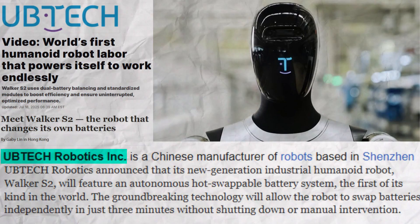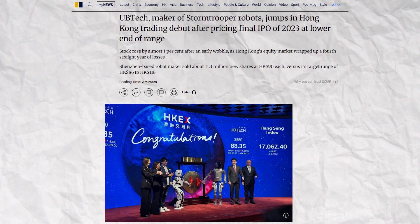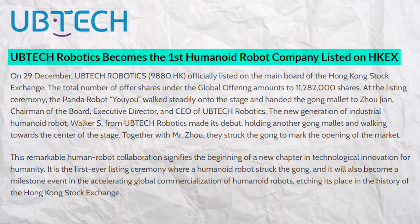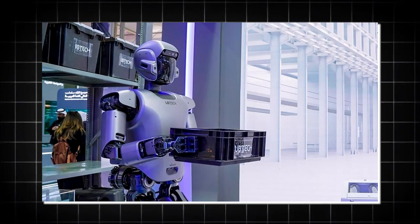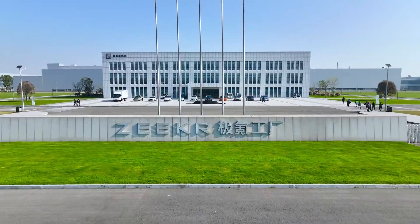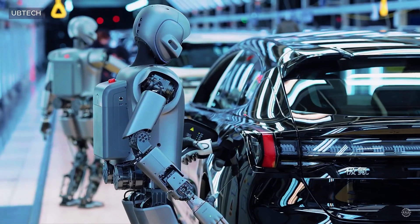Walker S2 comes from UBTech Robotics, a Chinese company based in Shenzhen that's been making serious waves in the humanoid space. They made headlines back in 2023 when they became the first humanoid robot manufacturer to go public on the Hong Kong Stock Exchange. But they've gone way beyond corporate milestones — they're now actively testing and deploying these robots in real, high-stakes environments, like at NIO, Zeeker, and BYD's production lines. These aren't just proof-of-concept trials; these are actual factory floor implementations.